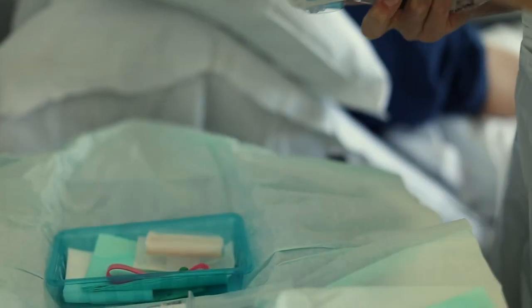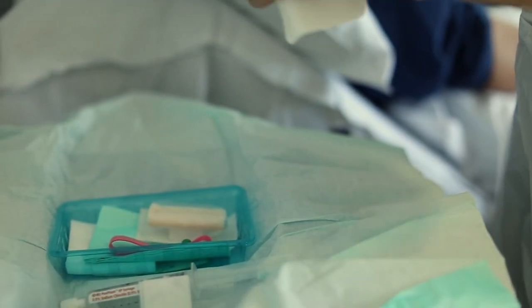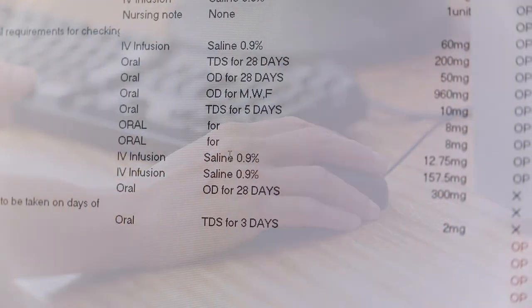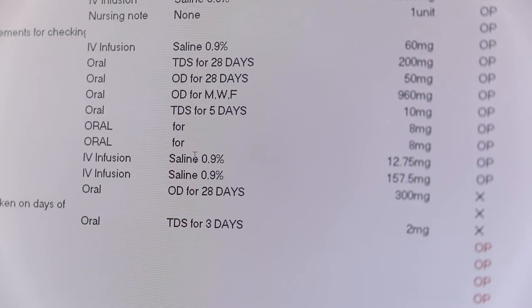Usually when you're going into a clinic appointment, you may have had a blood test in advance of that appointment. The doctor will give you the results of that blood test and then talk to you about any problems or symptoms you may have had or experienced.